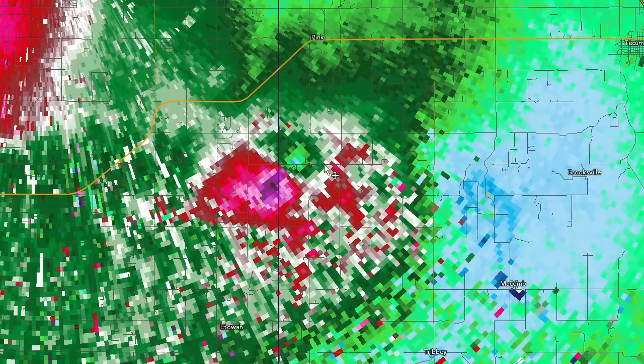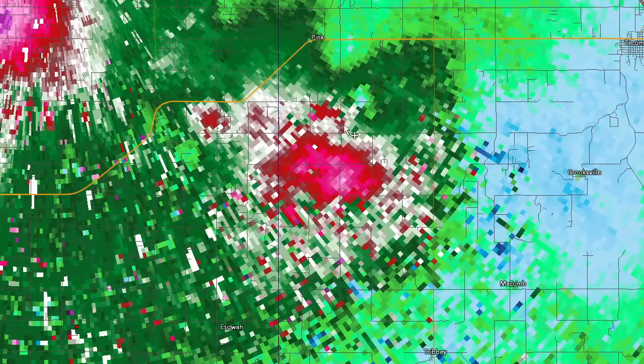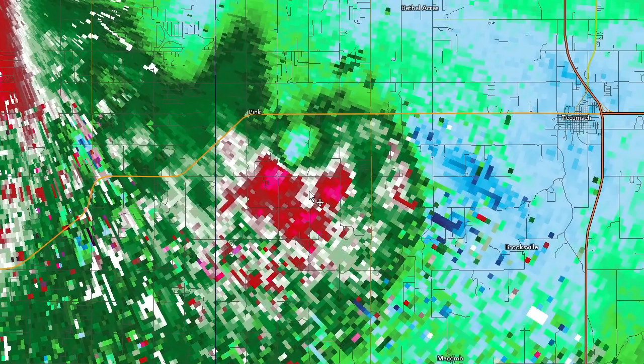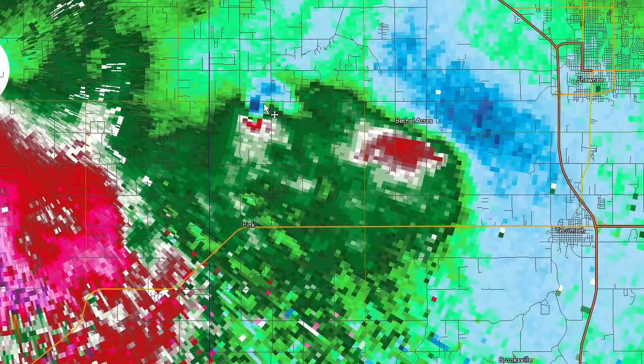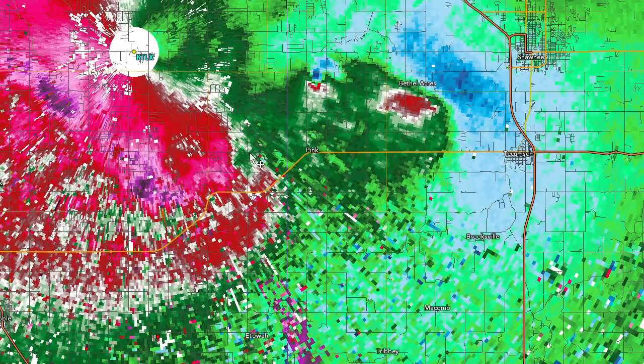That tracks over to the county line into the next county where Tecumseh is. By the time it gets out there, it goes through some dissipation and reorganization, and that brings us up to the current time. That still looks like a TVS right there, so there's going to be a lot of tracks for the survey crew to go through tomorrow.